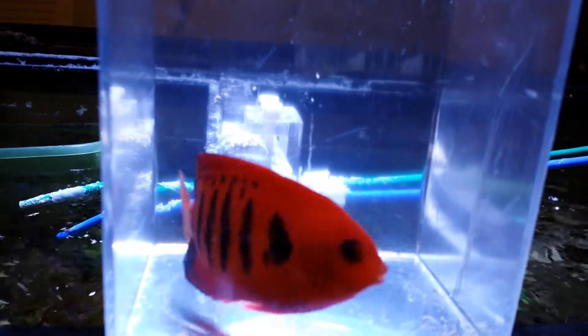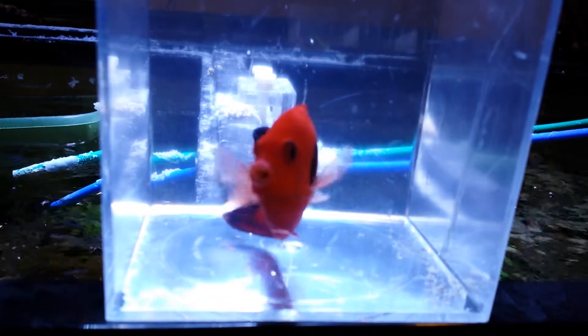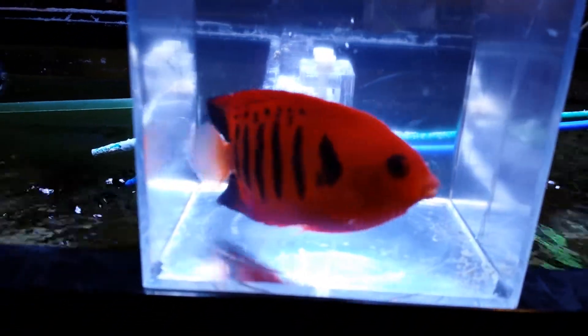He's got a little split in his dorsal fin. I'm sure after a few days that'll heal — not a problem there.